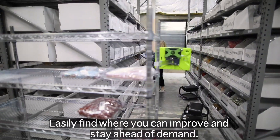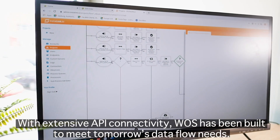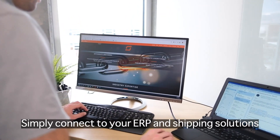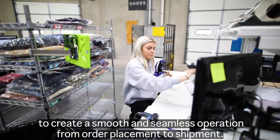Easily find where you can improve and stay ahead of demand. With extensive API connectivity, WAAS has been built to meet tomorrow's data flow needs. Simply connect to your ERP and shipping solutions to create a smooth and seamless operation from order placement to shipment.